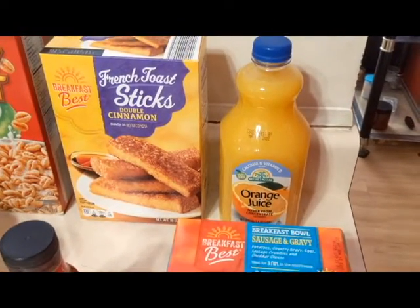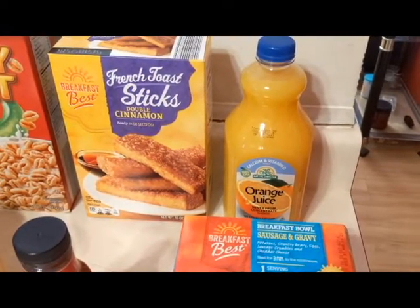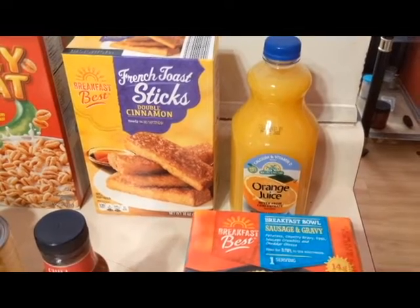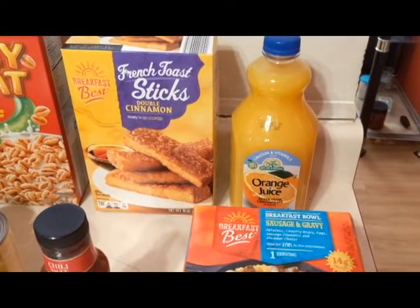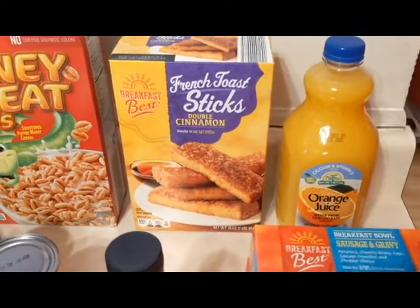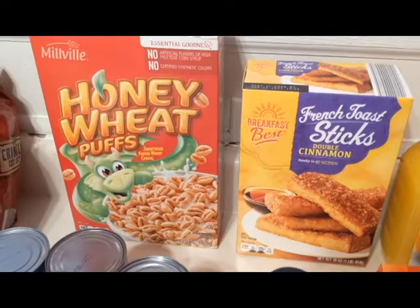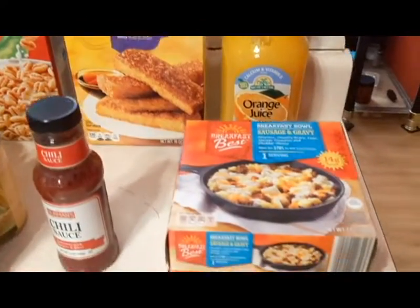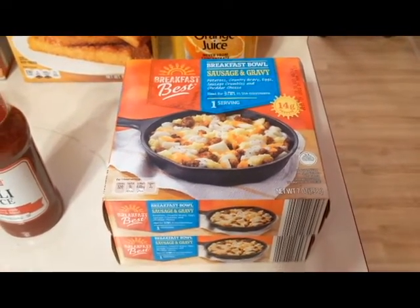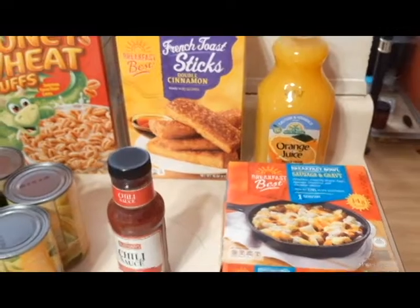I picked up some orange juice. I was thinking of getting that at Sam's Club because you get two in the pack for like five or six bucks, but I didn't go into Sam's just for the orange juice. I also got some French toast sticks, some honey wheat puff cereal similar to Sugar Smacks, and a couple of breakfast bowls — sausage and gravy. So we have a few different breakfast choices for during the week or even the weekend.